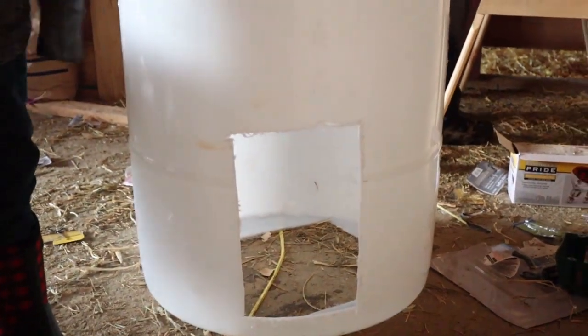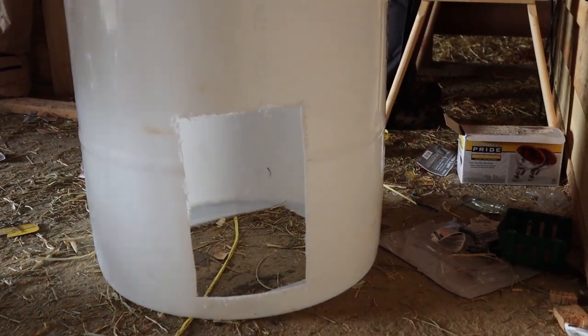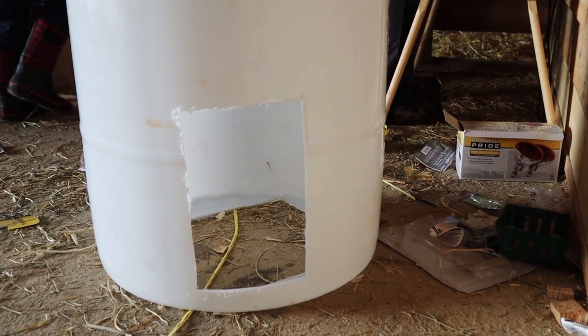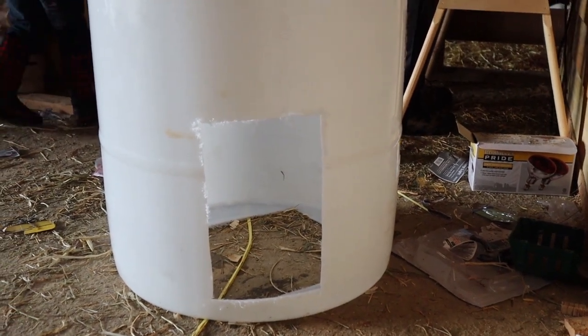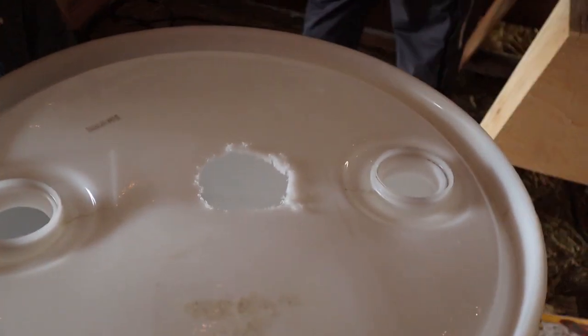He cut a door in the front, just the right size so that a mom goat won't get her head stuck in there, but the baby should be able to get in no problem. Now all he needs to do is put a heat lamp through that hole.